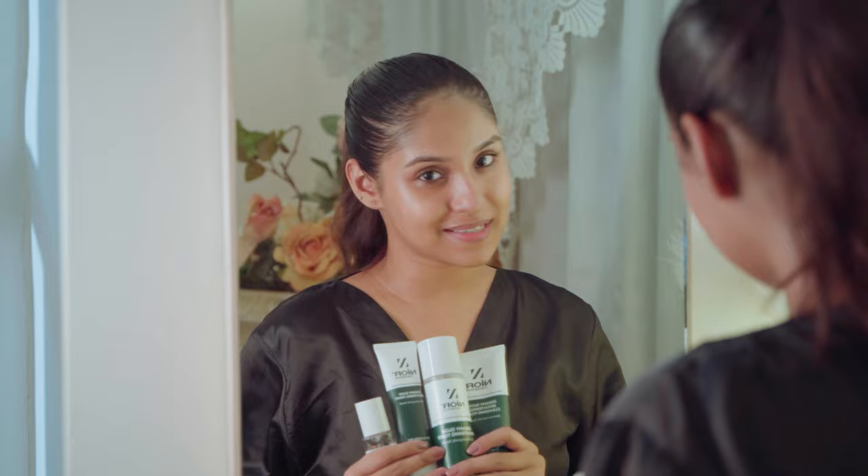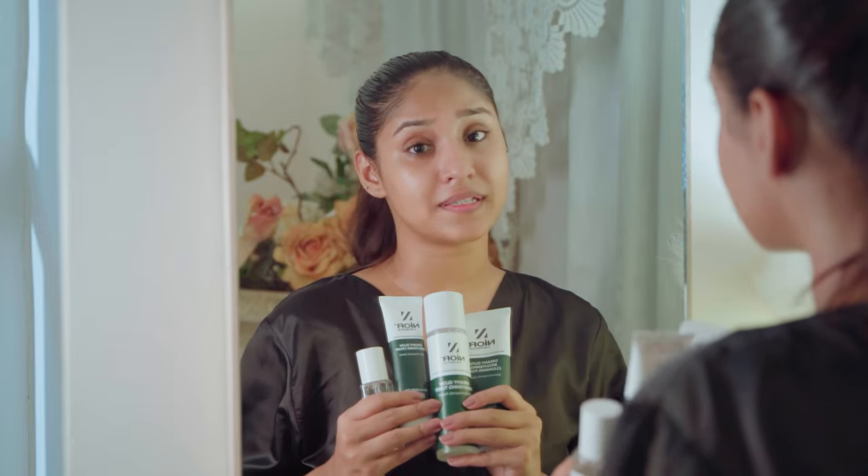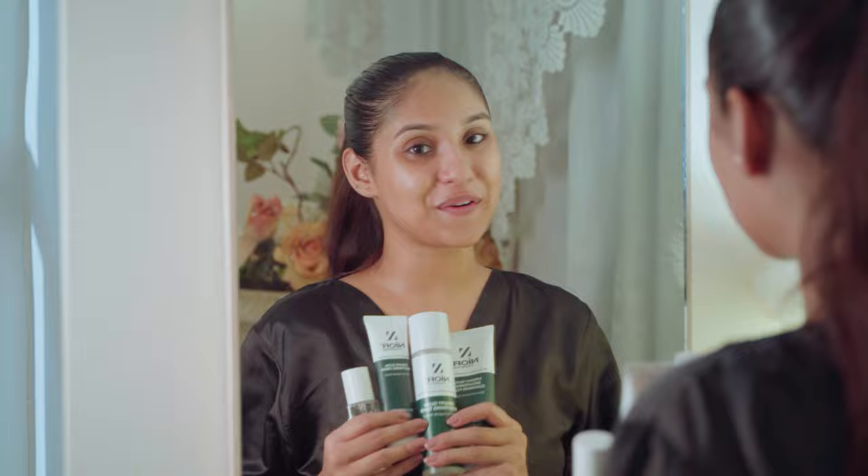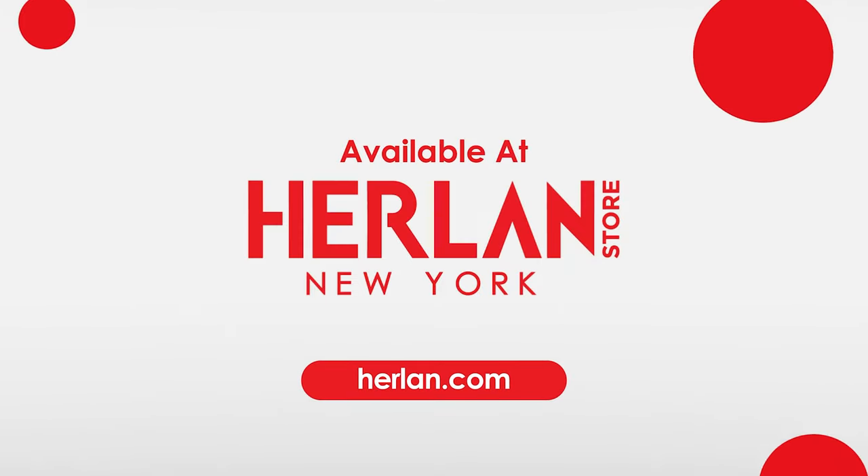This cream helps even out skin tone and moisturizes the skin. I am done with my skincare routine and I love this series. You can find it at Harlan Store — your authentic cosmetic store.